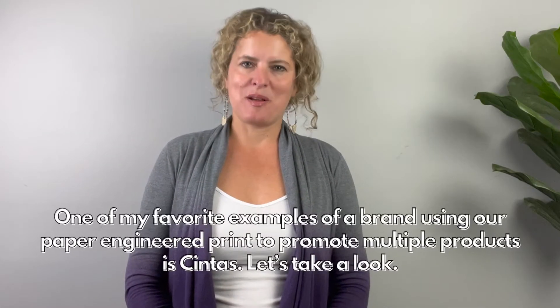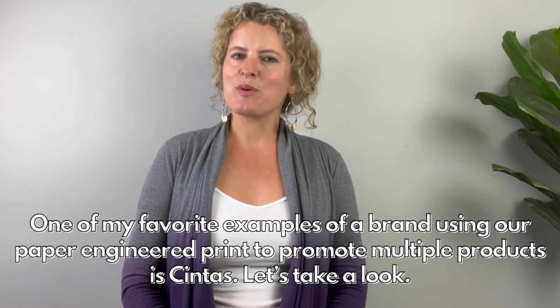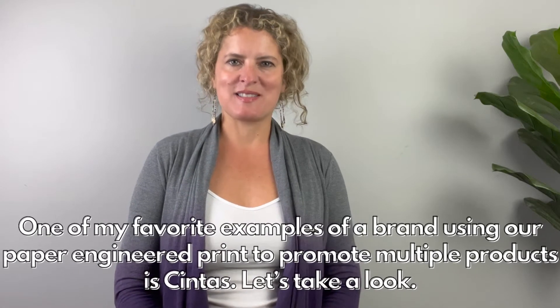One of my favorite examples of a brand that used our engineered print to promote multiple products is Syntas. Take a look.